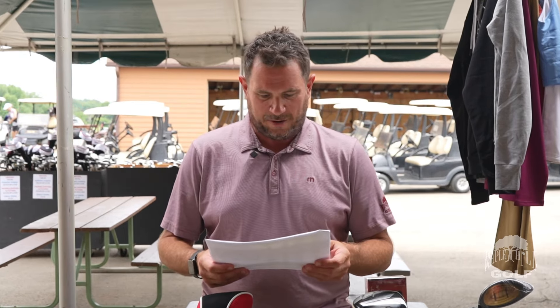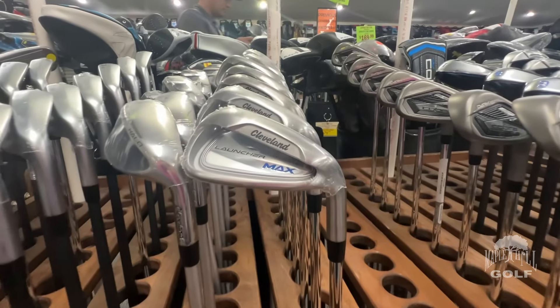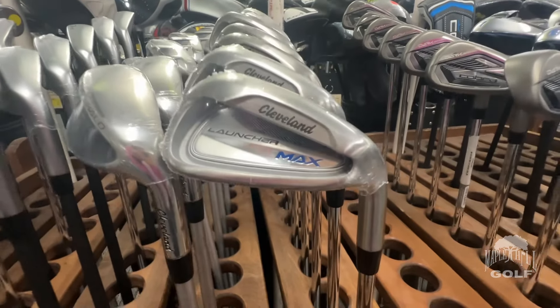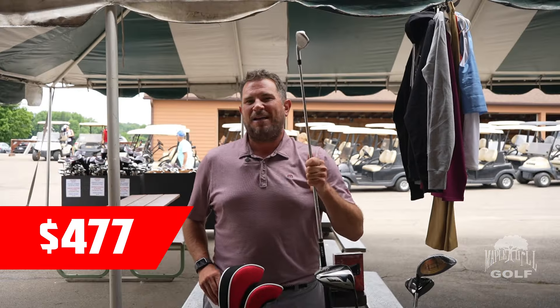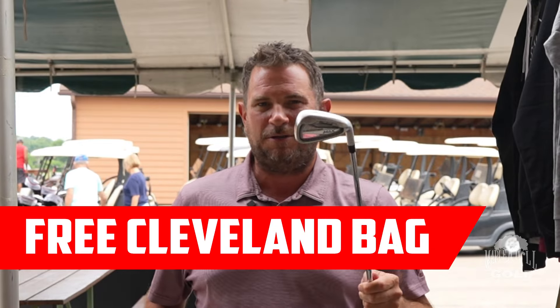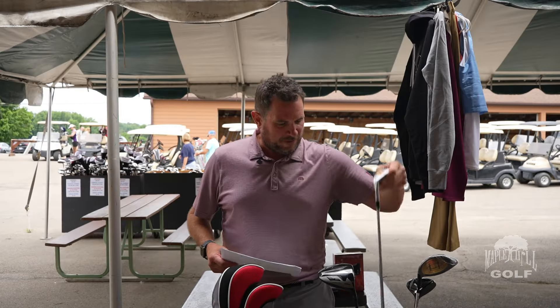Iron set deals — one we want to feature is the Cleveland Launcher Max, a very forgiving set with a huge hollowed-out cavity back, parameter weighted, a little bit offset, and it gets the ball up in the air easy. This is about a $700 set; we're going to be doing it at $477. On top of that, we're going to be offering a free matching Cleveland bag — about a $200 value — with the purchase of this set. So you're getting the irons and the bag at the Maple Hill tent sale for $477.